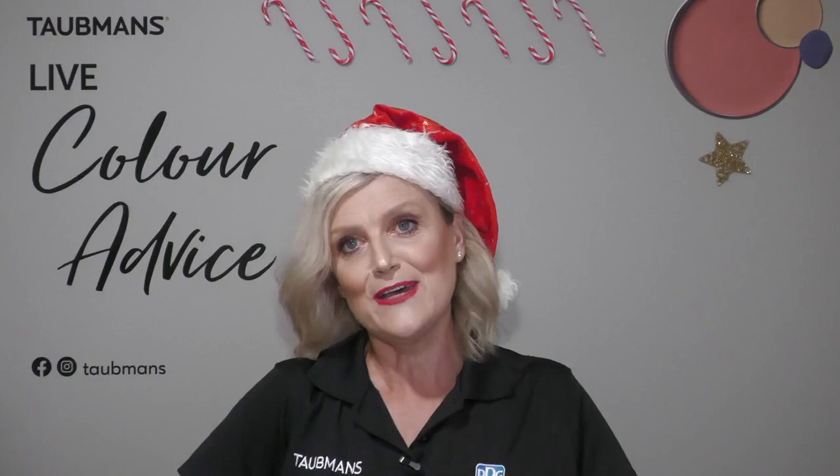Welcome to our very last Taubmans Live Colour Session for 2022. It's fantastic to be here this evening to talk all things colour. For those joining for the very first time, I'll run through how our sessions evolve. For the next half hour I'll be on screen to answer all of your questions around colour, around any projects you may be embarking on, or about our wonderful portfolio of products available to protect and beautify your space.